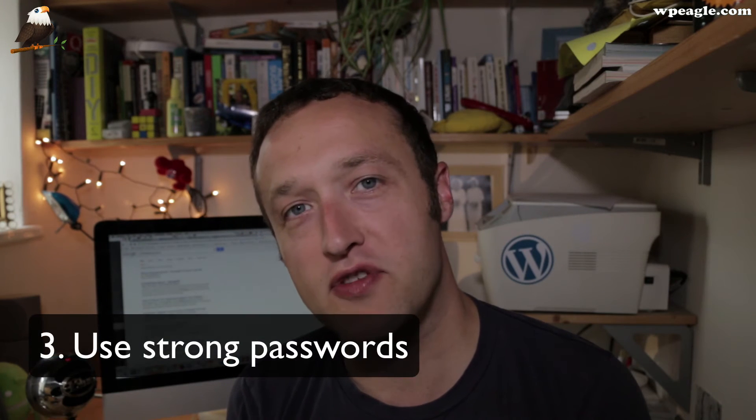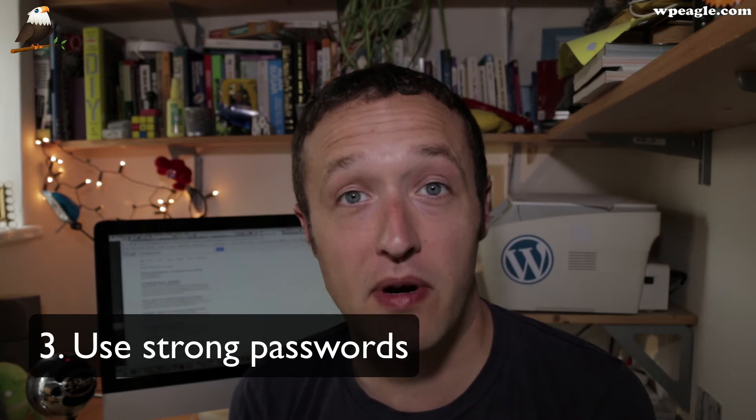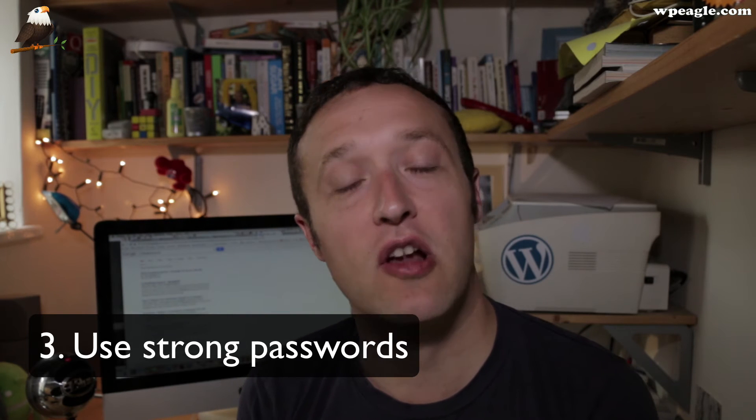My third tip is passwords. Make sure that you use very strong passwords if at all possible. I know they're hard to remember, but they will save you in the long run. If you can't think of a secure password, just do a Google search for a strong password generator or something like that, and there'll be a tool that will come up with something really strong that no one will ever be able to hack.